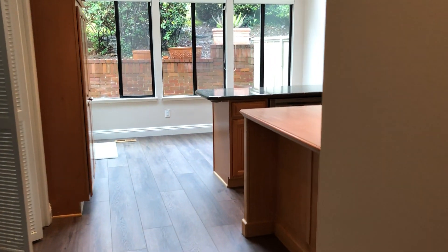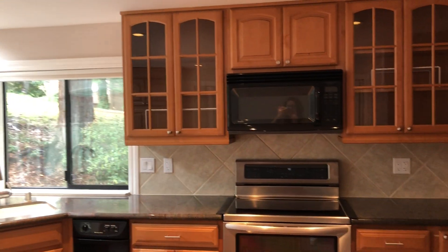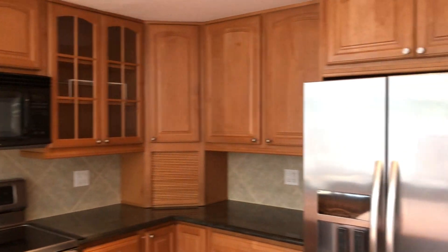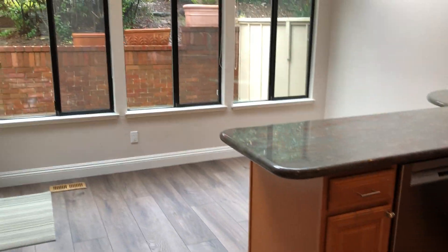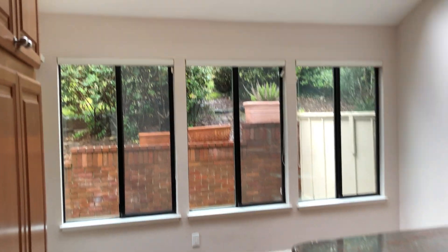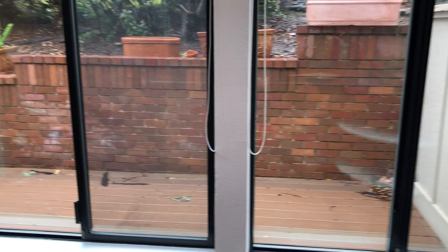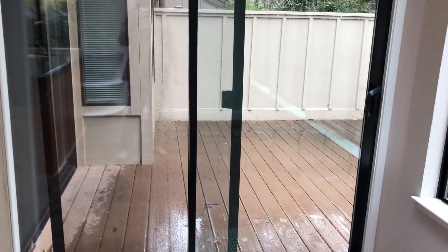Through here is the kitchen. Gotta love an appliance garage. There's a little breakfast nook area, and some great skylights for additional natural light. There's a bit of the back patio area, and a sliding glass door that'll lead you out there.